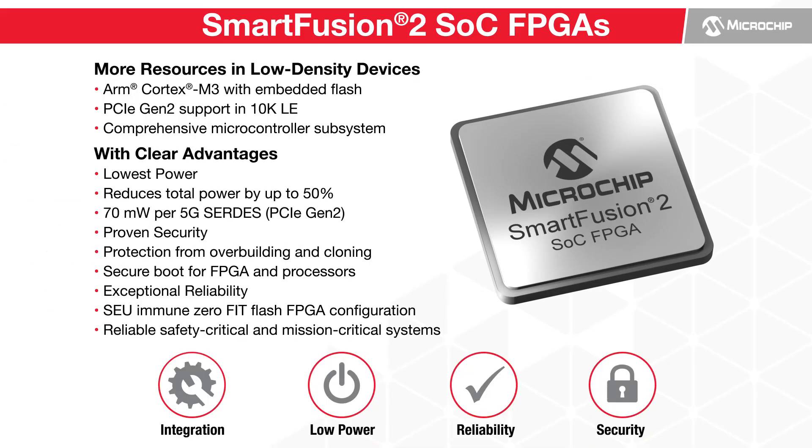Microchip's SmartFusion II SOC FPGA offers up to 150K logic elements with an ARM Cortex-M3 processor. It offers the lowest power, proven security, and exceptional reliability in small form factors.